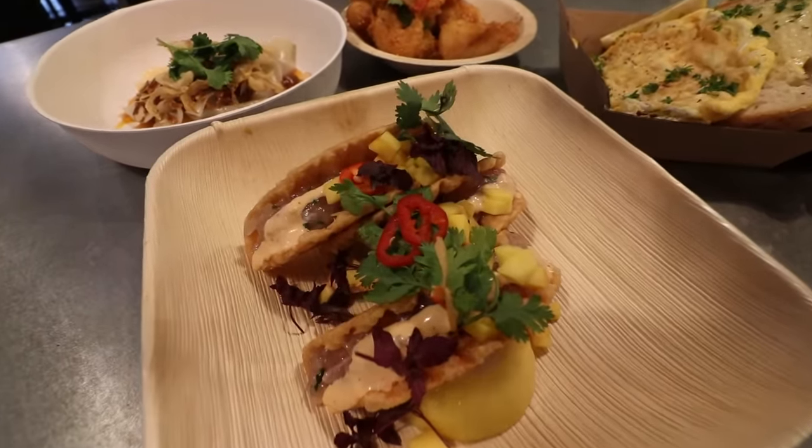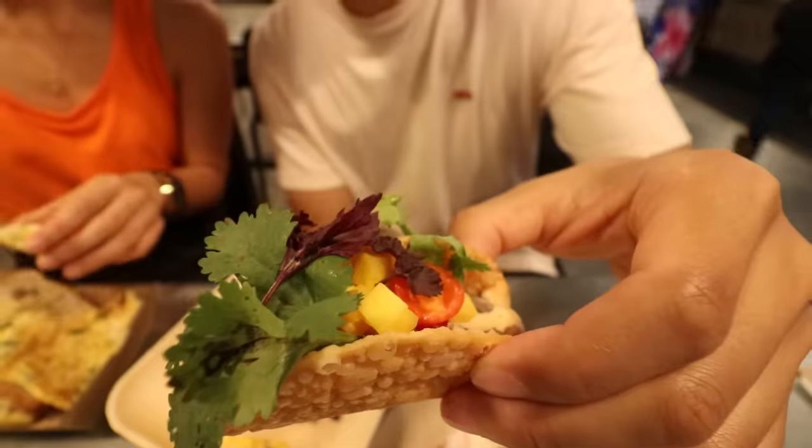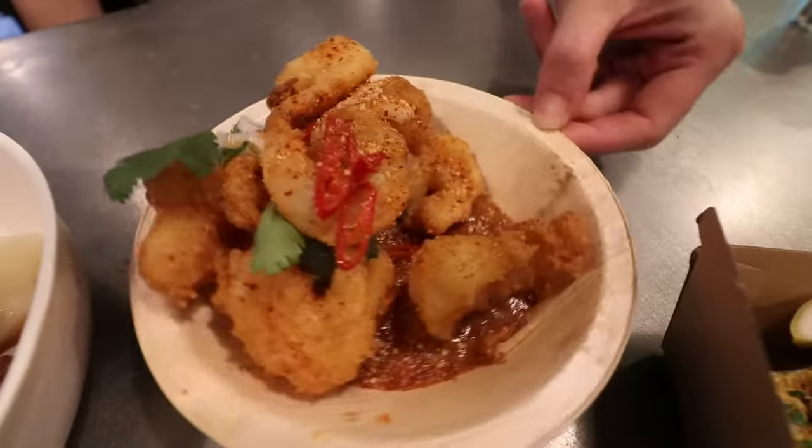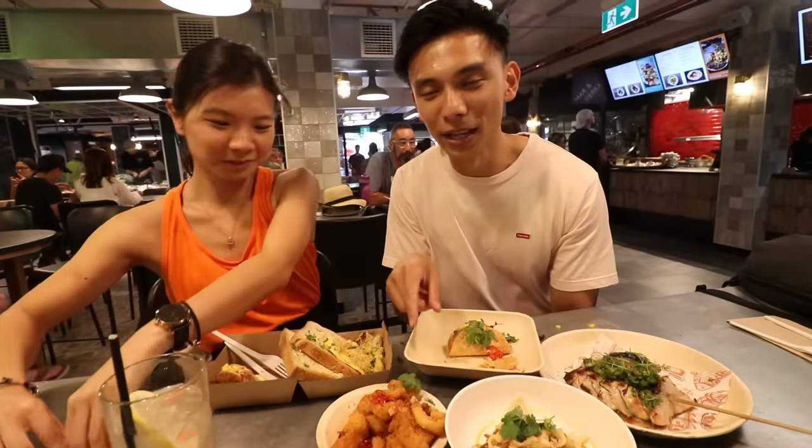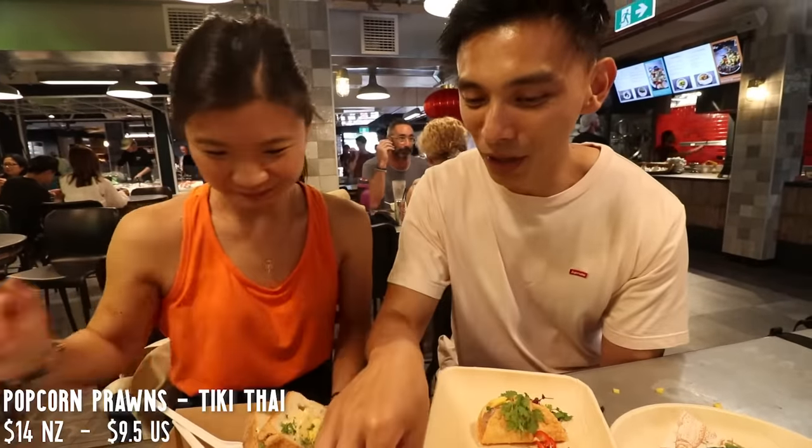Over here we've got a couple of things from Tikitai — raw trevally tacos. Oh, that's so good. Trevally is the perfect fish for tacos. I feel like the meat's a little bit creamy. The shell itself is quite nice, different to other taco shells. How much was this one, Peter? This one was $15. Pretty good. And also from Tikitai, we've got these popcorn prawns. Yen was attracted to these as soon as she heard the word popcorn — and prawns.